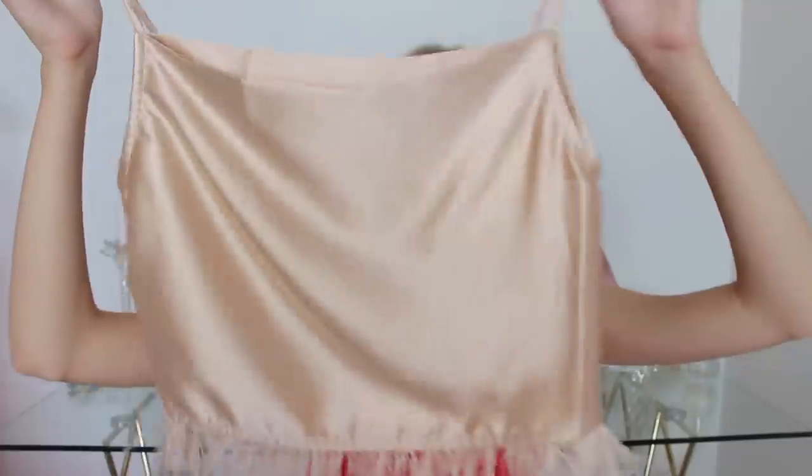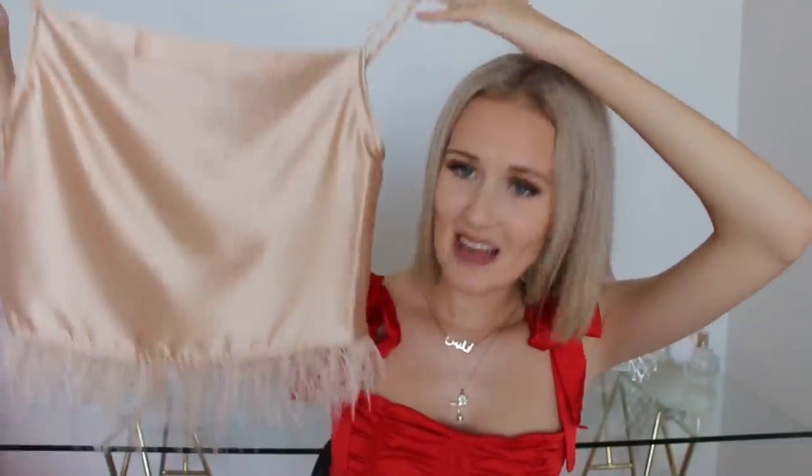The next item is very classy, very glamorous, yet still that little bit extra — and this is a champagne satin top with champagne-colored feathers along the bottom. I fell in love with this top when I saw it online. It's the perfect top for a night out, or you could dress it down with jeans and sneakers or pair it with a skirt and heels. It's not double-lined but they've used a nice thick satin so it's not see-through.